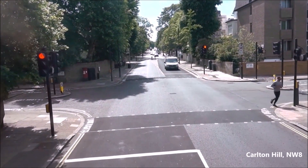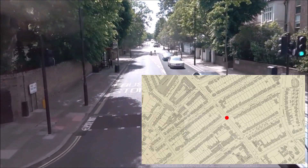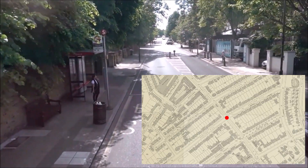Next up is Carlton Hill. Carlton Vale stretched over the valley of the Westbourne over in Maida Vale, and Carlton Hill climbed out of the valley, reaching Abbey Road here.